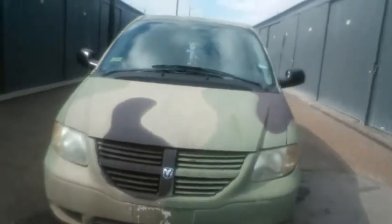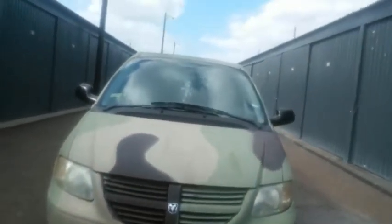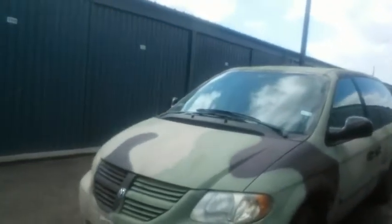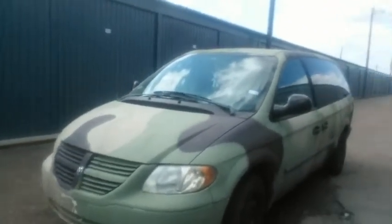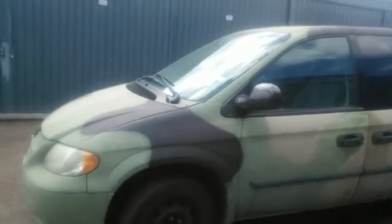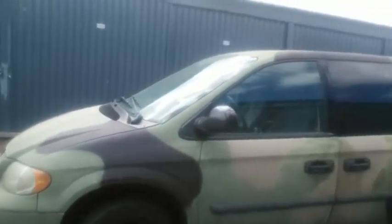I love my van — I wouldn't want to drive anything else. This is pretty much me. I am thinking about upgrading the van, adding and modifying a few things. I'll be making videos about it when I have time. I'm already planning the anniversary of the van having a camo look like this for a whole year.